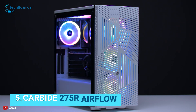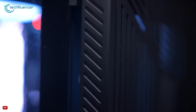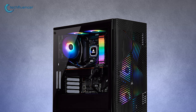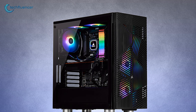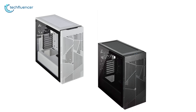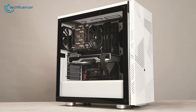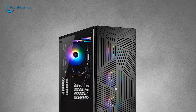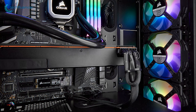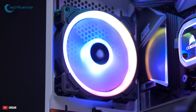Starting at number 5, we have the Corsair 275R Airflow, an ATX mid-tower with excellent performance and an impressive internal design. Its front air vents make the 275R Airflow chassis stand out from the rest. The case comes in both black and white with a tempered glass side panel. It is capable of incorporating a total of 6 120mm fans — 3 on the front, 2 on the roof, and a single one on the rear — providing adequate cooling.